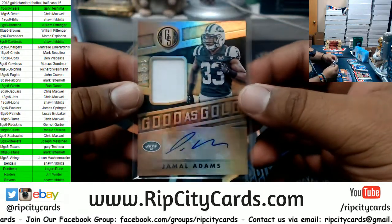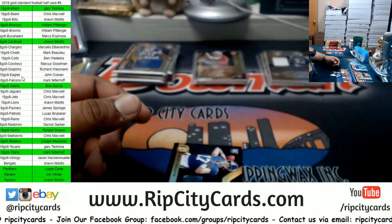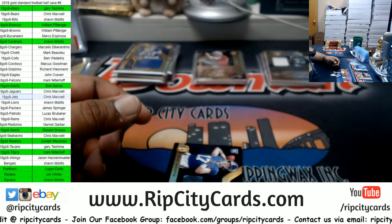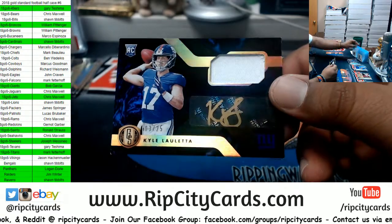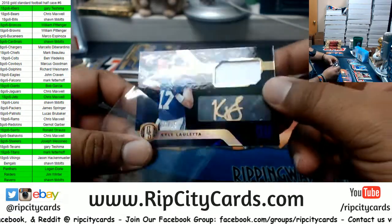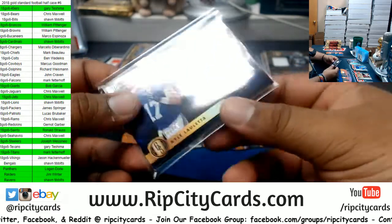I think he was the MVP for the Jets this year. That's a good hit. Oh damn! Colaetta to 25 — rookie patch auto for the Giants. Very cool looking card. Just wish it was Saquon.